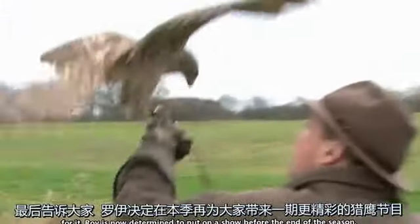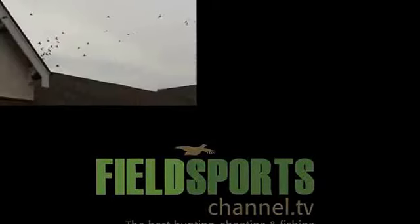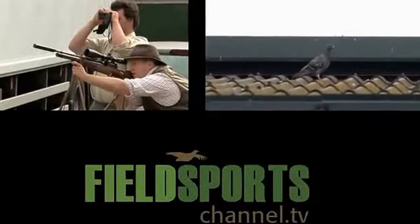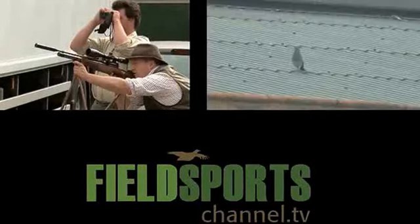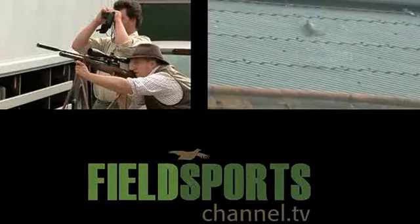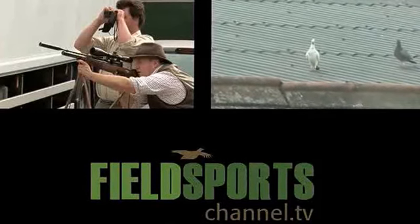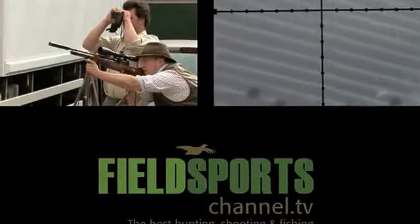Roy is now determined to put on a show before the end of the season. You don't have to be a game chef like Mark Gilchrist to appreciate that no one wants pigeon poo in their sandwiches. When the skies start to darken thanks to bird numbers around wheat storage barns, Roy is joined by Roy Lupton with his Air Arms air rifle. Roy has zeroed the rifle at 30 yards, so when we have a couple of birds around the 50-yard range we have to start looking at bullet drop more closely. It all depends on the pellet drop. So he is just over 50 yards away. The pellet drops nicely into the chest — and there we go. Just over 50 yards.